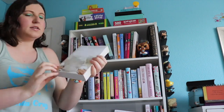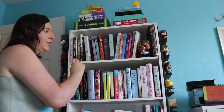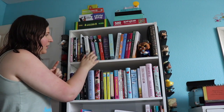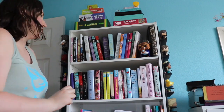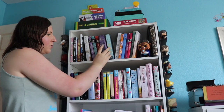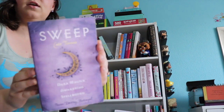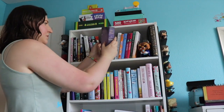Next we have The Uglies by Scott Westerfield, book 1 in a dystopian series. Then to go with Ghost Town which is book 9, we have Bite Club, Black Dawn, and Bitter Blood — and those are all the next part of this series which I love. Then we have Sweep Volume 2: Dark Magic, Awakening, and Spellbound by Kate Tieren. This is a bind-up of three books. I read book 1 and I'm obsessed with it.